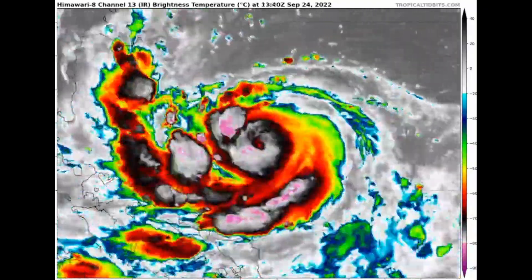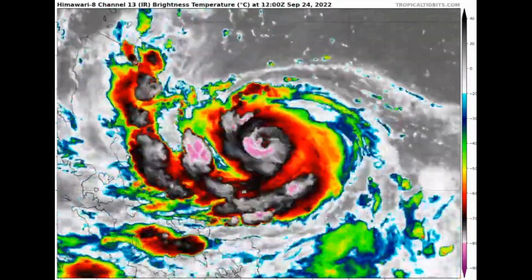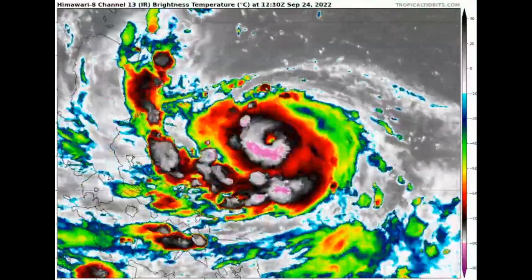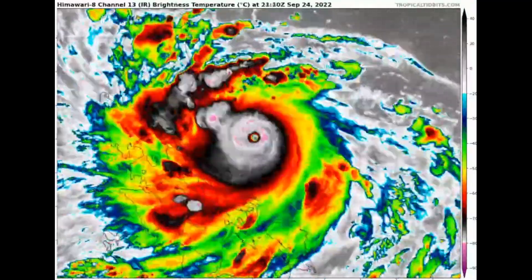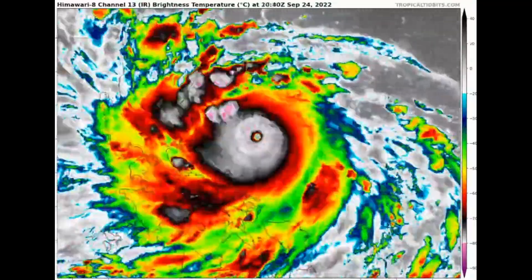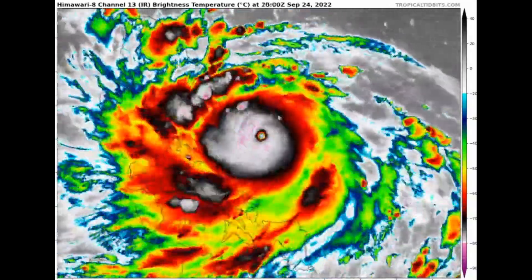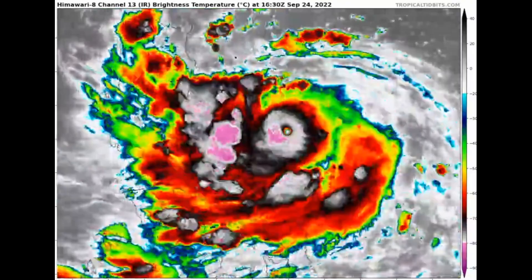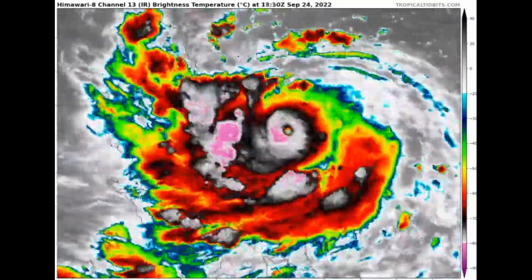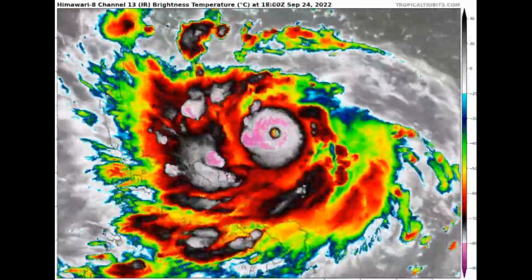It's also worth a quick update on Super Typhoon Naru as it heads toward the Philippine Islands — now a powerful Category 4 with 155 mile-an-hour winds, expected to possibly reach 160 to 165 mph at the Philippine Islands in the next day or so. This is a catastrophic, violent typhoon with a very compact, intense pinhole eye surrounded by cloud tops colder than negative 80 degrees Celsius.